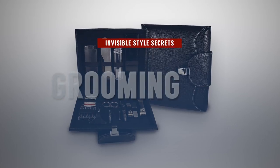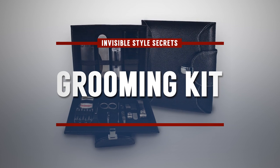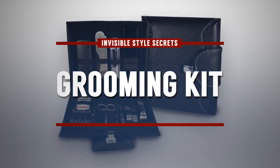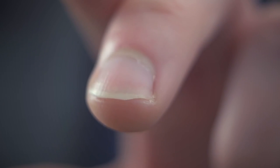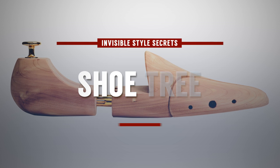This right here is not a wallet — it's my grooming case. All of my grooming products in one place so I can find them, use them weekly, and have clean nails. Guys, it's important. You can be wearing a $2,000 suit that fits you well and looks good, but if you've got nasty looking nails, you just ruined the whole look.